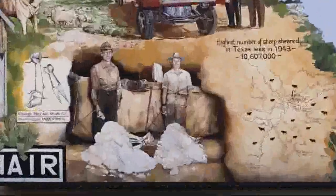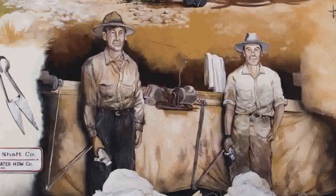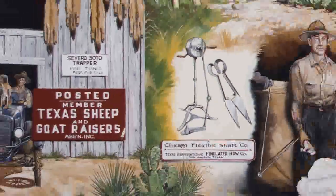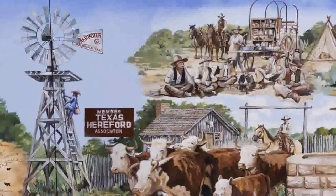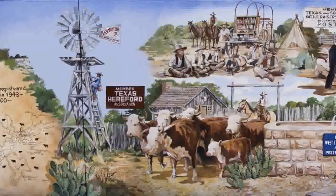Even the smallest details were meticulously researched. The sheep shearing is taken from actual pictures of shearing methods and includes original shearers from the period. Signs and labels, as well as other tools, equipment, tanks, and even the windmill and chuck wagon are authentically recreated to represent how things were done in the early 20th century.